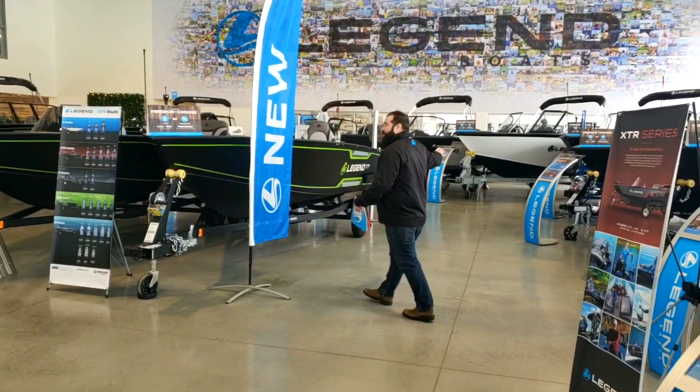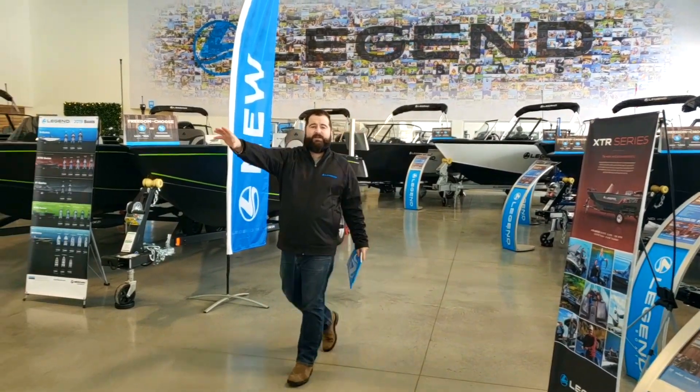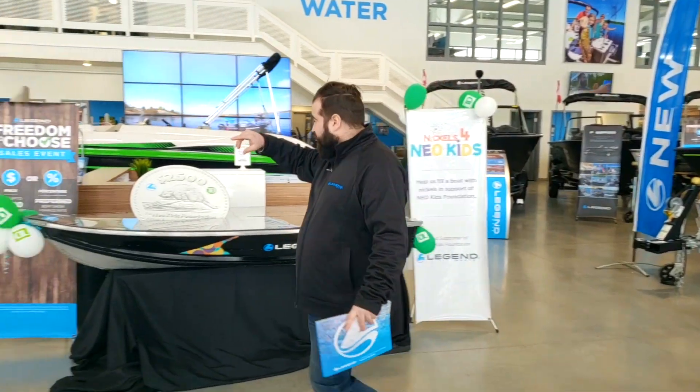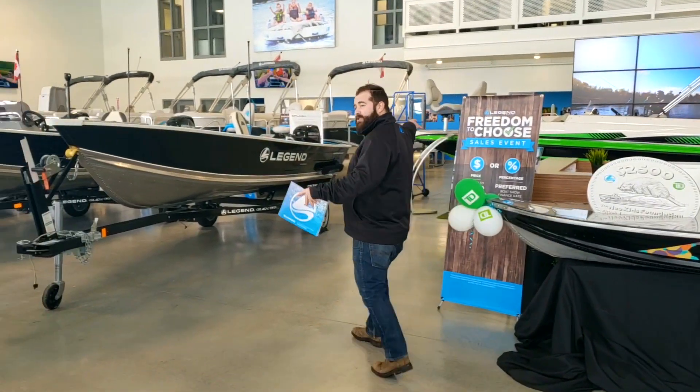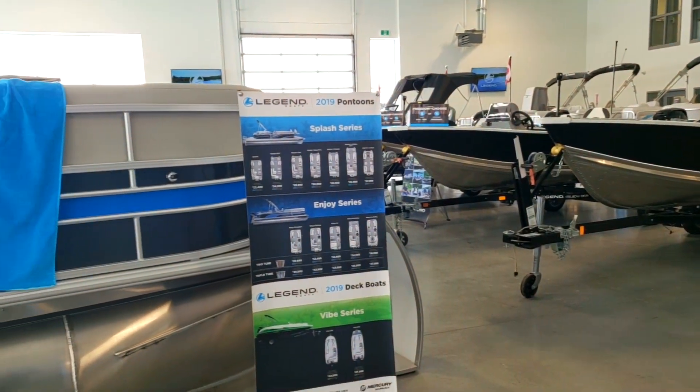We've got the full lineup — 16, 18, 20 footers. We've got a full lineup of utility boats right here in the showroom. We've got our deck boats. We've also got a full lineup of pontoons to look at. Everything you could possibly want.